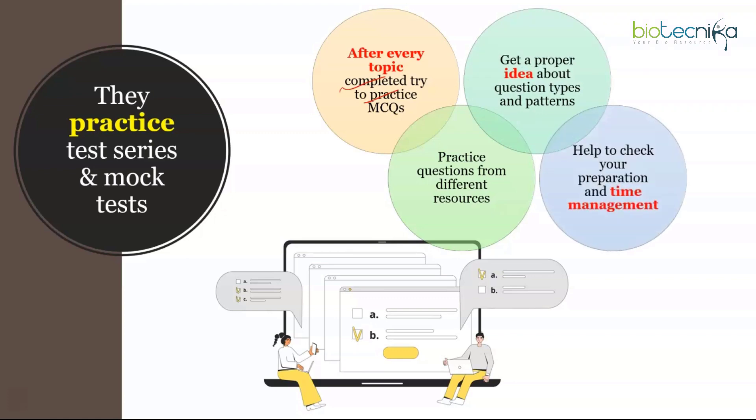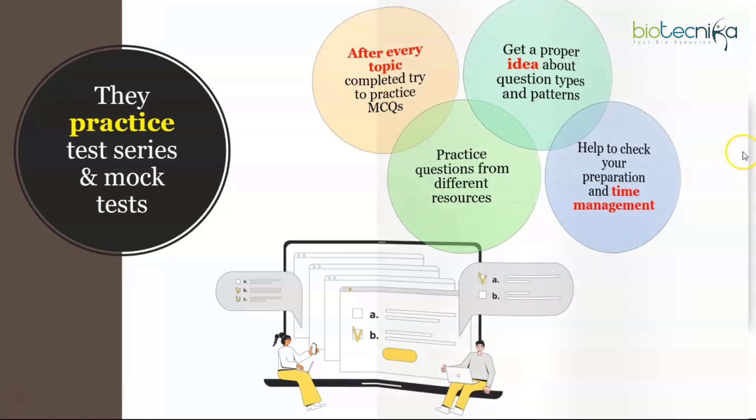Mock tests help you check your preparation level, manage time, and get habituated to the CBT mode of the exam. After completing your preparation, try Biotechnica's AimNet and ToughNet series — they are AI-based and shoot questions at you according to your difficulty level. It is always good to check your preparation before the main exam, so keep taking mock tests at least one to two months before the exam.